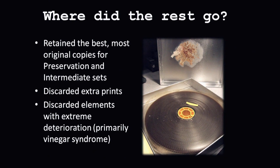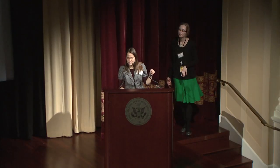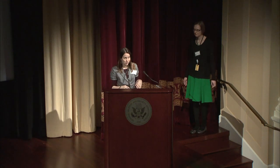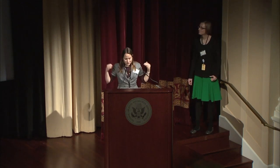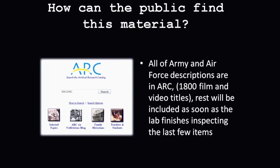Now I'll tell you how to get access to the collection. Right now, 1,800 of the film and video titles are already in ARC — that's all of the Army and Air Force, the larger chunk of the titles that came from DIVIC. As soon as we finish the last bit, the archival unit will start getting the rest of the descriptions into ARC, and every one of those 2,700 titles will be described there.